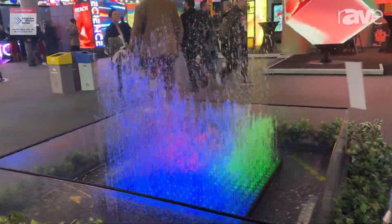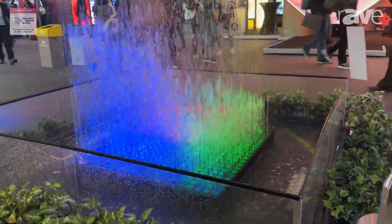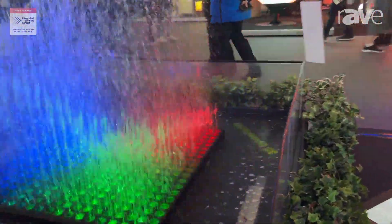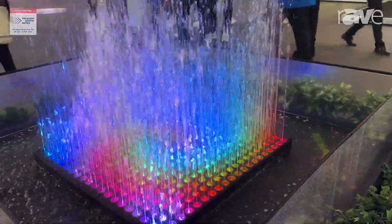With this system you have the possibility to create really nice indoor water shows in a height of up to 1.6 meters.